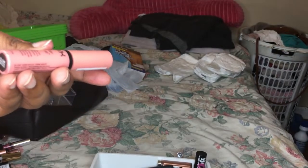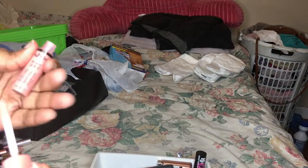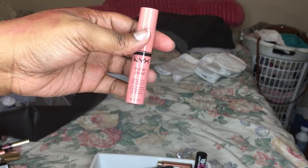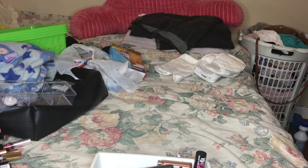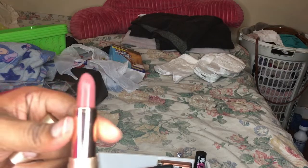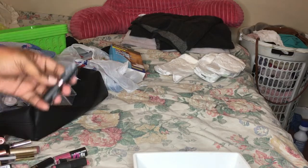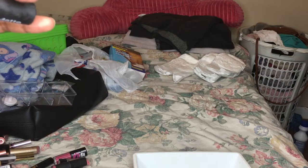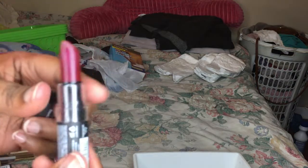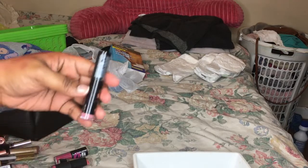Next is the NYX Butter Gloss in the color Burly - I am going to keep this one. I've actually been looking for this thing all spring and summer and I've been looking for it but just didn't feel like digging for it. Next is the Ulta Beauty one in the color Pink Chocolate - it's a nude one and I'm gonna keep this one for a little while. Then we have the NYX Matte Liquid Lipstick in the color Siren - I'm gonna get rid of this one. It's kind of glittery but I'm just not using it.